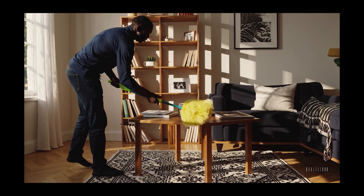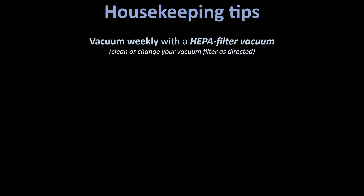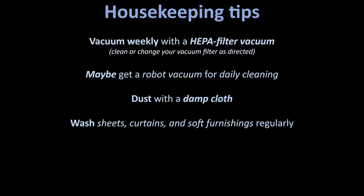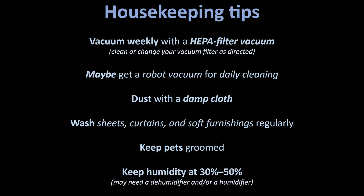In case it wasn't already obvious, housekeeping is airkeeping, and cleaning your home helps more than you think. Vacuum weekly with a HEPA vacuum — not the clunky one from 2004 that sounds like a broken jet engine. Be sure to follow the directions for cleaning or changing your vacuum filter. Possibly augment your full vacuuming with a daily robot vacuum. Dust with a damp cloth and not a dry Swiffer that just kicks stuff into the air. Wash sheets, curtains, and soft furnishings regularly. Keep your pets groomed and off your pillow. Control humidity — 30–50% is the sweet spot. Higher than that and you could get mold; too low and you may experience dry coughs and cracked hands. Use a dehumidifier or a humidifier as needed. The more surfaces you clean, the fewer particles get recirculated into your lungs.